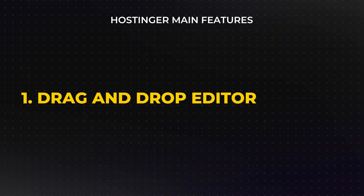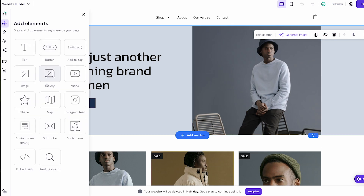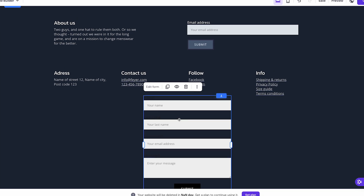Starting with the basics, Hostinger's website builder employs a drag-and-drop editor that allows users to customize their sites intuitively. The interface is clean and minimalist, focusing on ease of navigation so that even newcomers feel comfortable. You won't find complex settings hidden within layers of menus — the editor places tools and options front and center. For example, if you're looking to add a new section like a testimonial slider or a contact form, you simply drag it into place, making this an excellent tool for anyone just starting out.